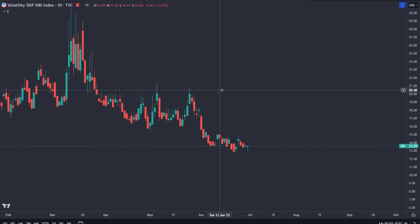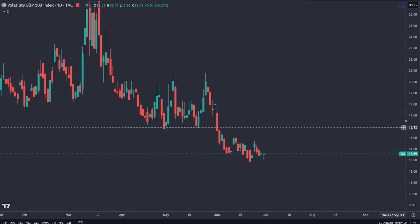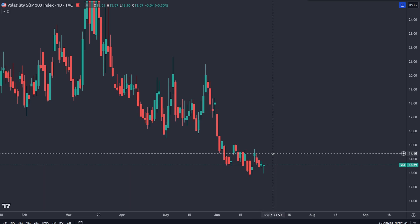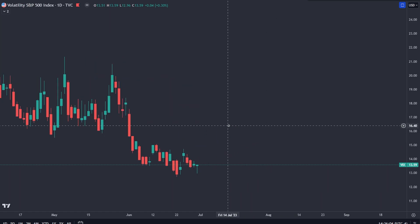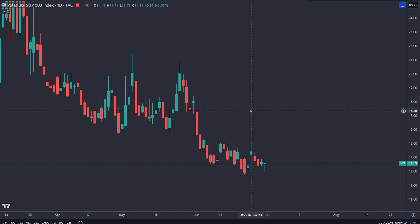Closing out with VIX — it did close Friday with a hammer candlestick, closed at the high of day. VIX hasn't really been useful to us on this channel. On intraday time frames I have been watching VIX — if I see VIX rising while the S&P 500 is rising right into resistance, then I know it's likely going to get at least a little rejection from that resistance.